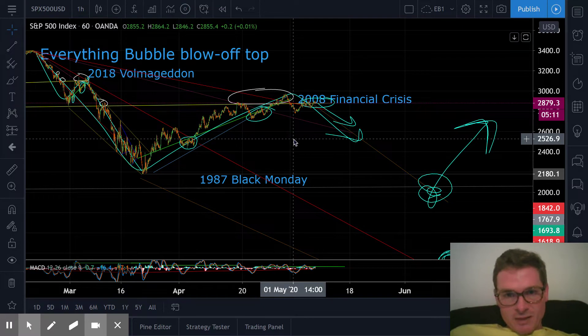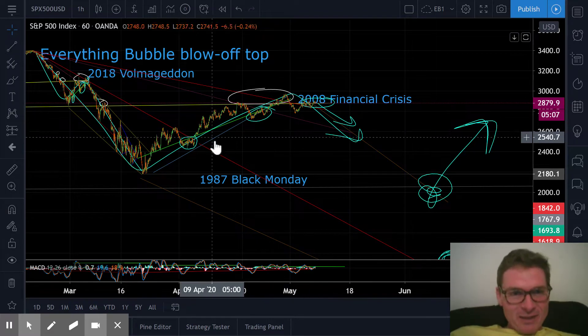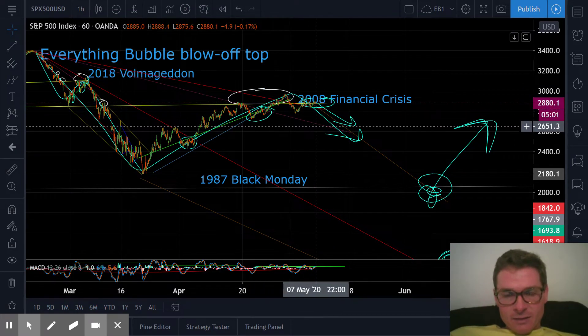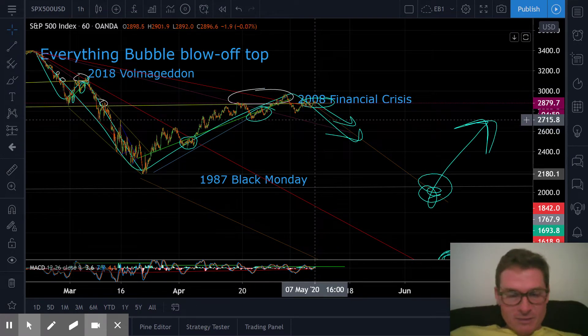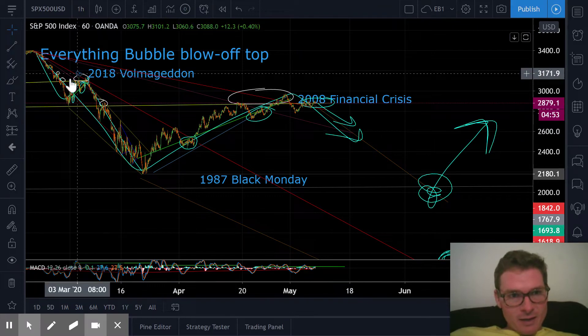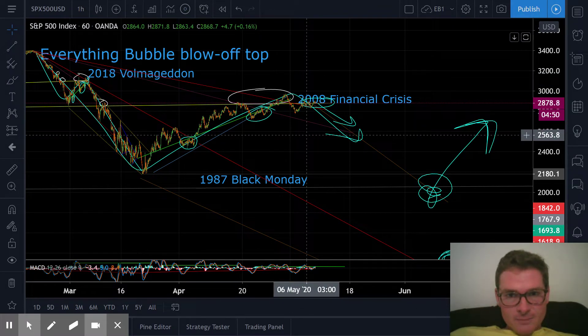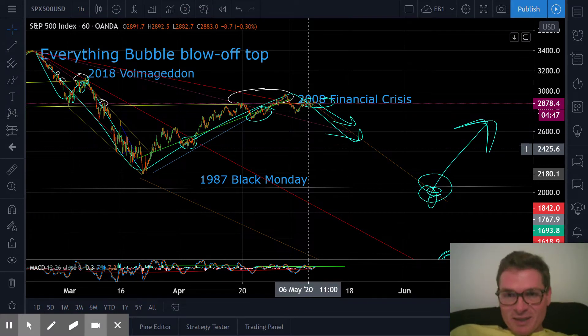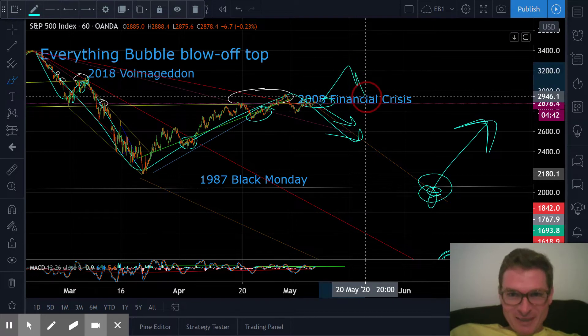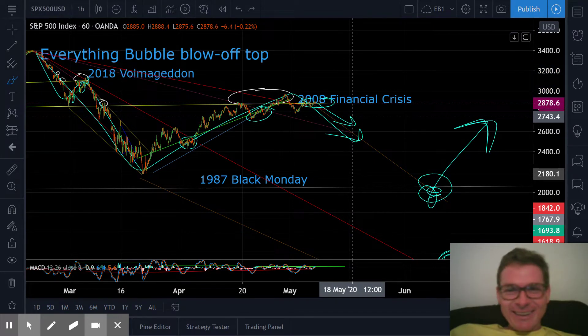I'll predict, once again, that we're going to go down. I've just been waiting for this thing to kind of terminate and turn over, and maybe it will this time — we'll see. It looks like we're backtesting and terminating right now, to me. We'll see how this looks in the morning — we'll get up in the morning and be like, oh my God, what is this? We'll see what happens.